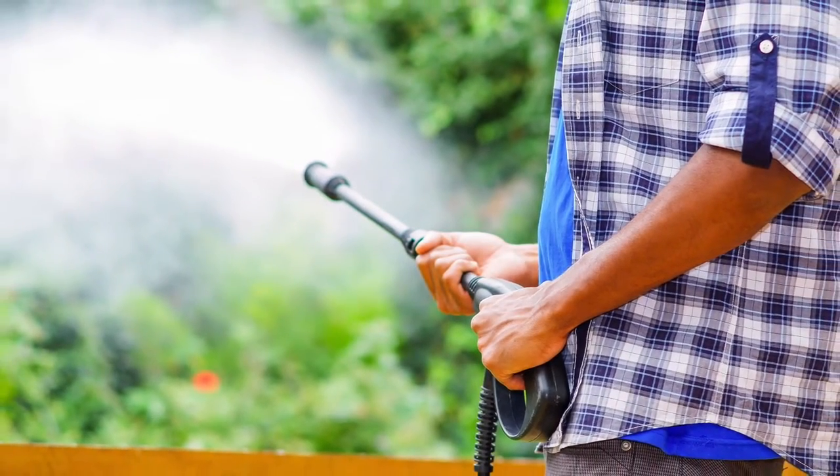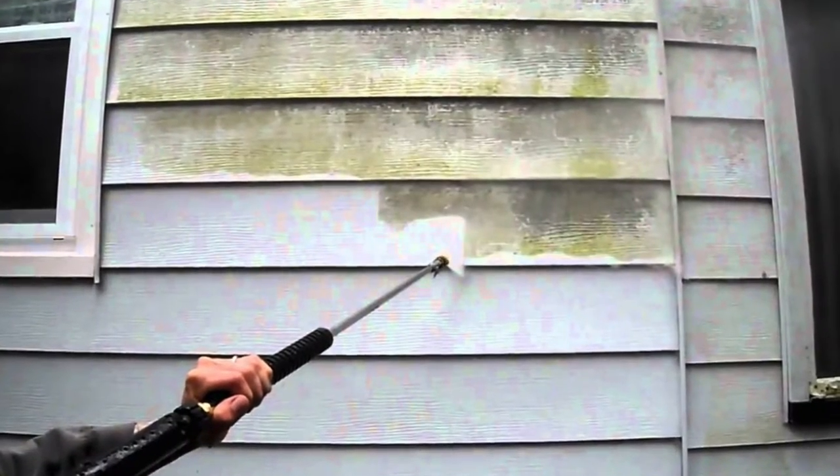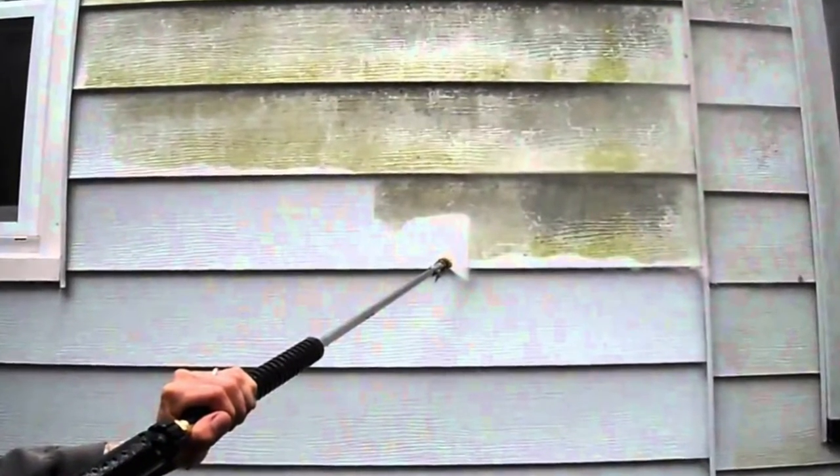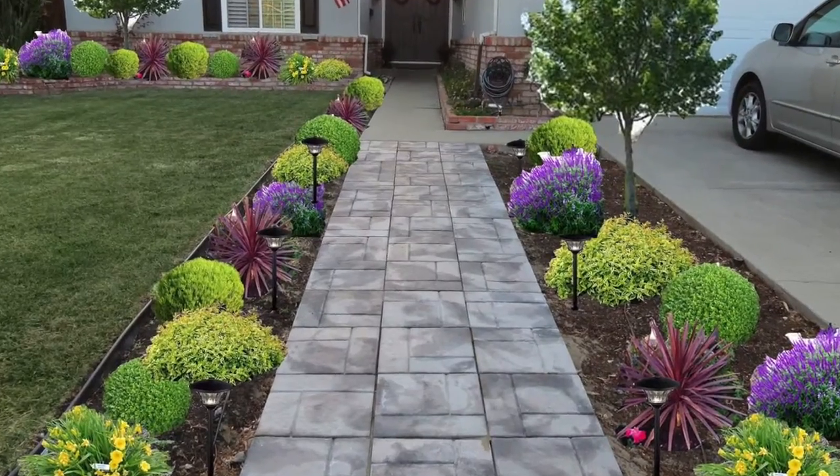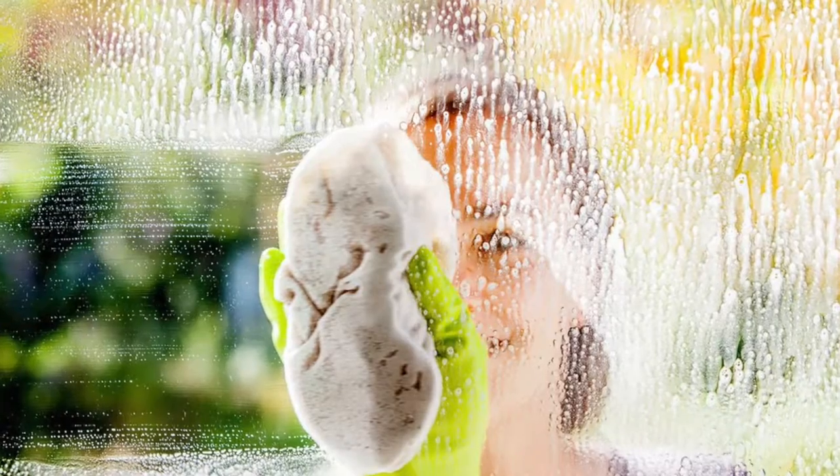For larger jobs, a power washer is the way to go. You can either rent one or hire someone to pressure wash not only the exterior of your home, but also your fences, garage doors, walkways, porches, and decks as well. You're also going to want to clean your windows both inside and out thoroughly.